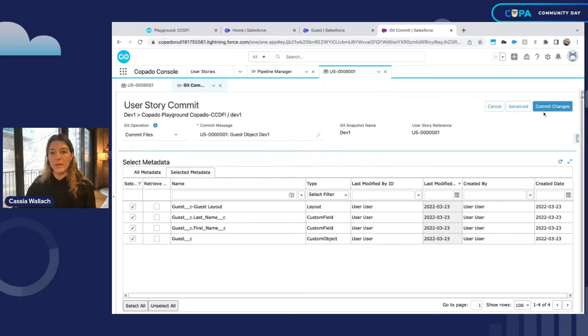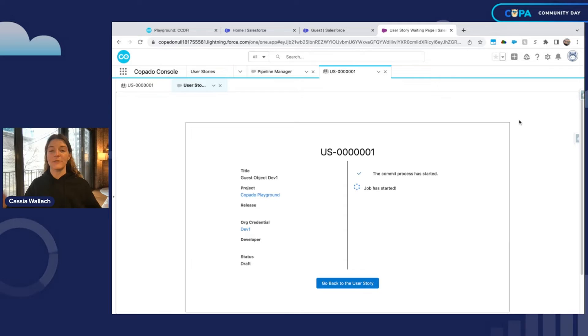I used to use change sets quite a bit prior to Capato — I had to go through and select one component type by component type, and if I clicked to the next page, my selections would disappear. It was a very long and arduous process. I'm a huge fan of this metadata grid. Capato also has a CLI so that if you're more of a dev user and don't want to use this interface, you can initiate all of your commit actions from the IDE of your choice, while admin users use point and click. So adopting Capato doesn't mean you have to completely reconfigure your process as a developer.